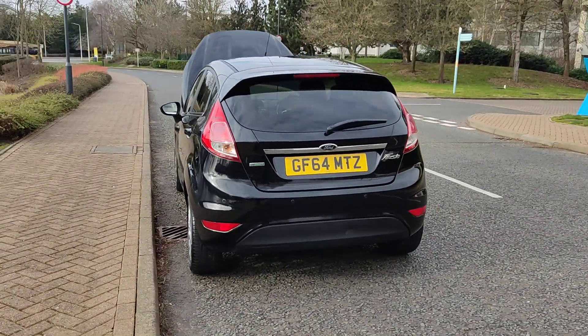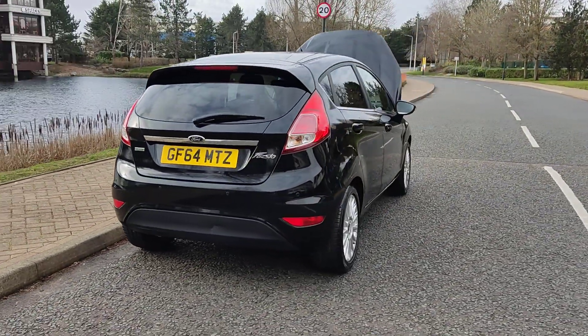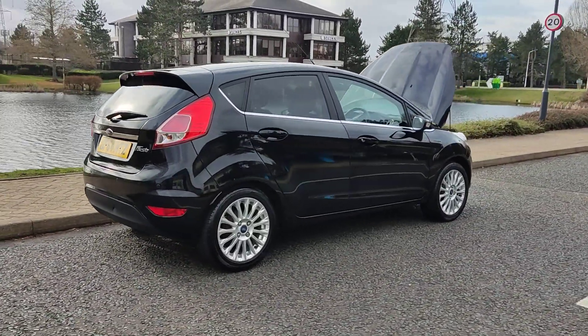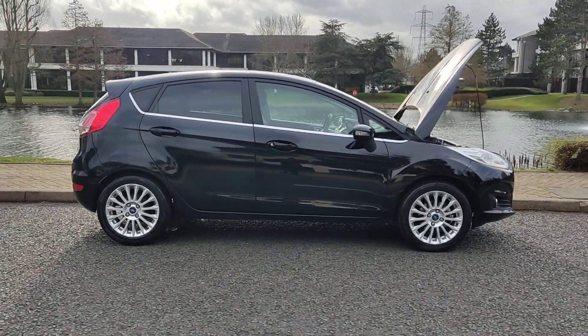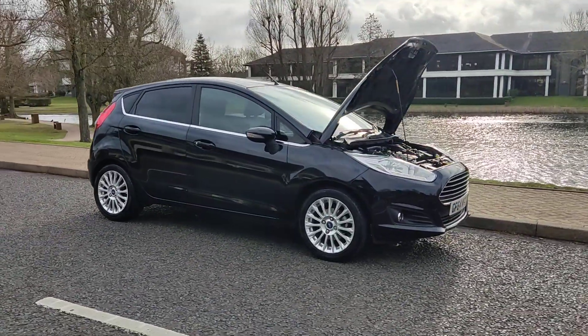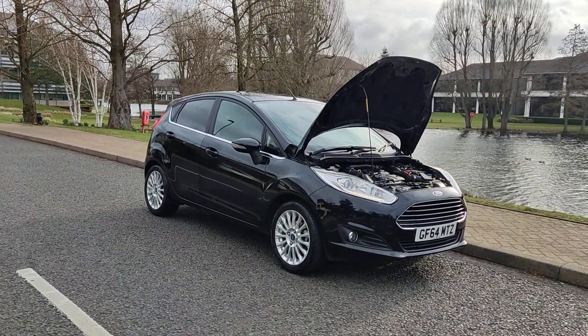Zero road tax, excellent MOT history — hasn't failed an MOT for 6 years. Comes with 1 year MOT; next MOT is due February 2025. No advisories at the last MOT, so no work required.